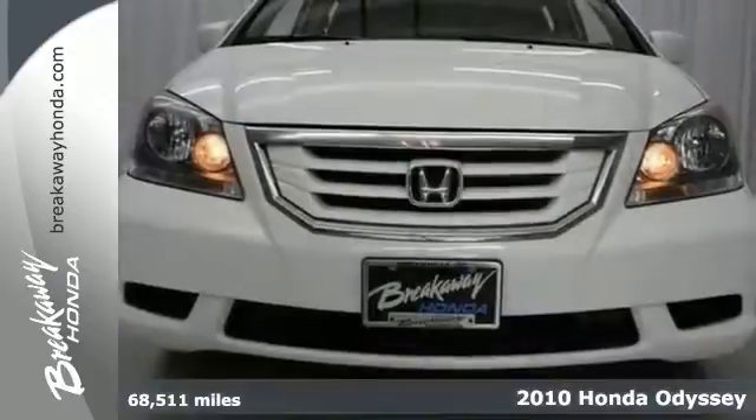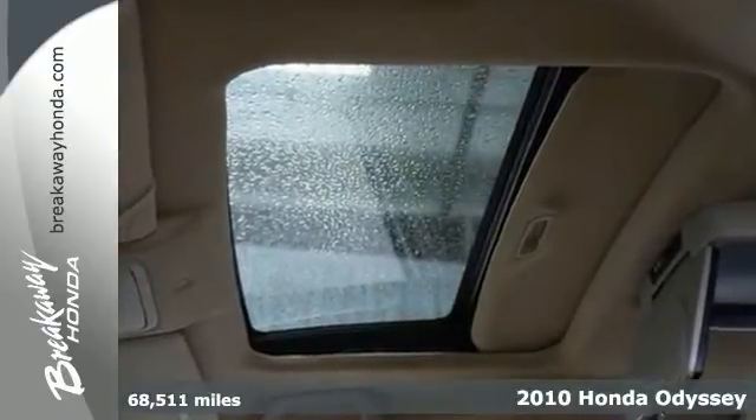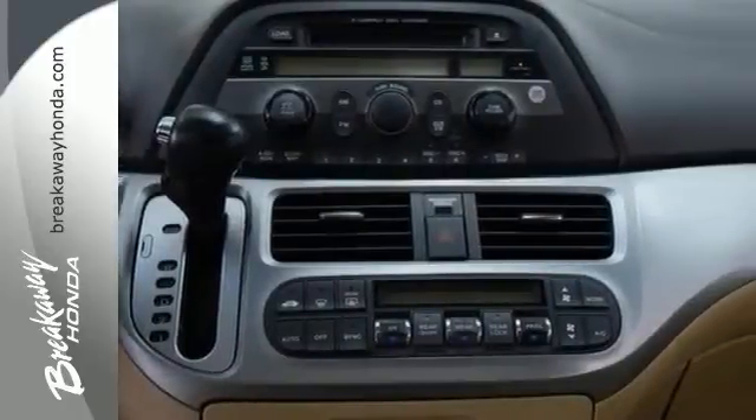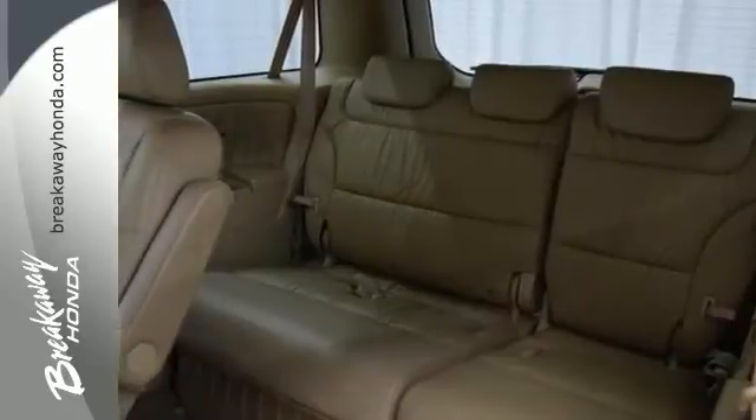Want to stretch your purchasing power? Well, take a look at this outstanding 2010 Honda Odyssey. It was named a 2010 minivan Best Buy. It's a fantastic van that we've placed at a brilliant price. It has a moonroof, a multi-zone climate control system, and video entertainment system.